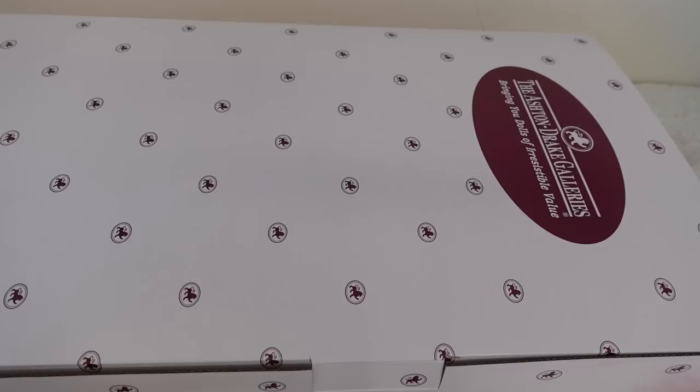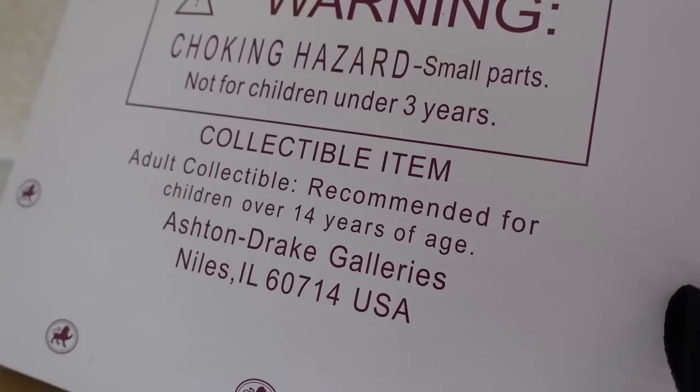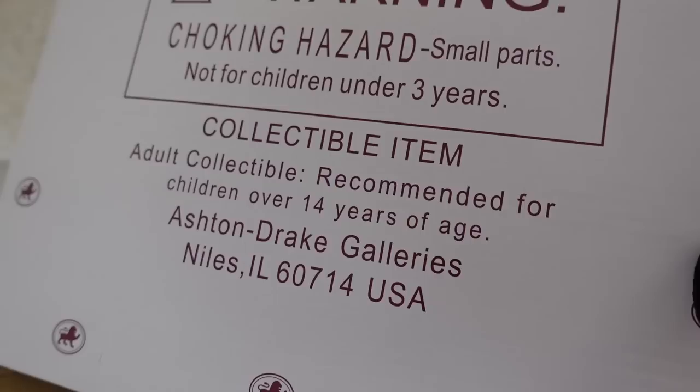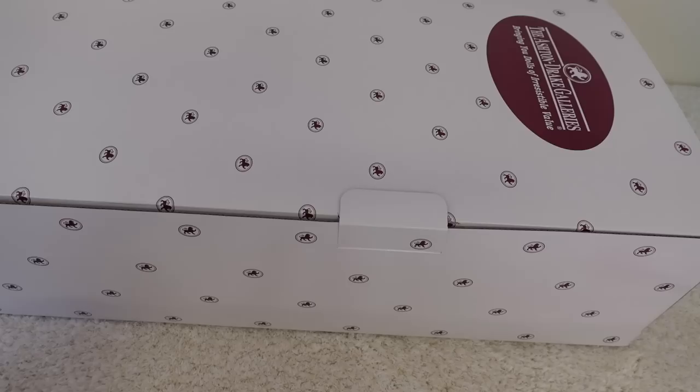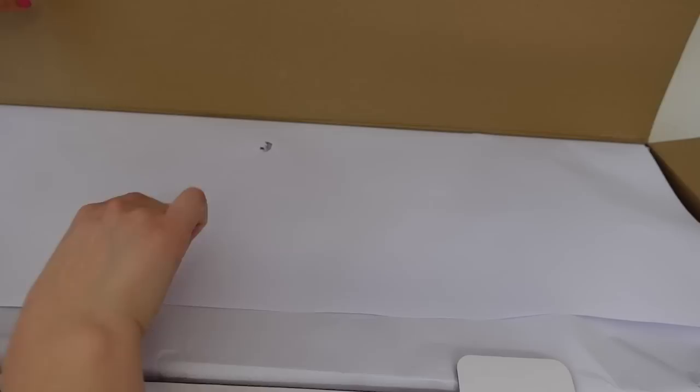Hi guys, welcome back to Reborn Love, and welcome if you're new to my channel. My name is Fabiola and on this channel I make lots of reborn doll videos, so if you enjoy reborns make sure to subscribe. Today I am here with a box opening of a toddler. This is my first Masterpiece doll collectible — adult collectible, recommended for children over 14 years of age. When I was younger I used to collect large porcelain dolls, but this is my first Masterpiece doll.